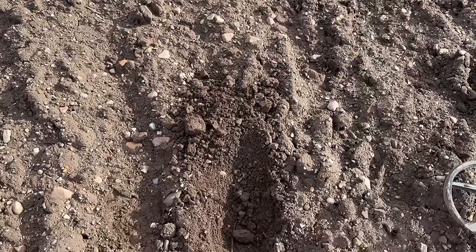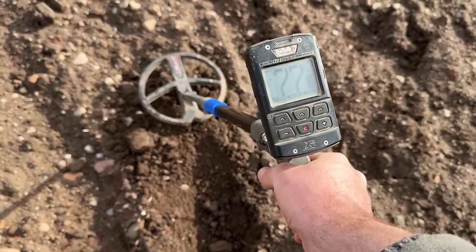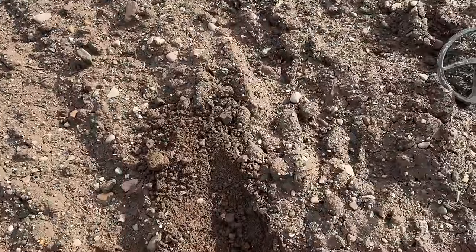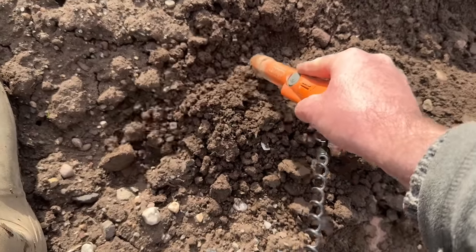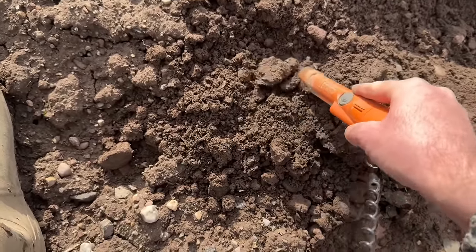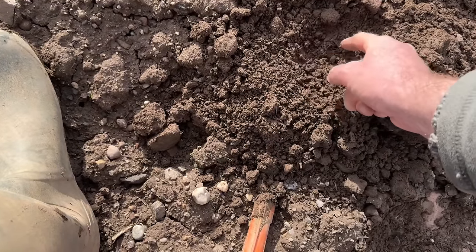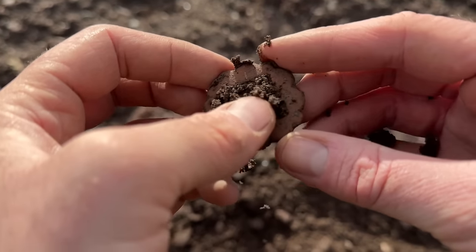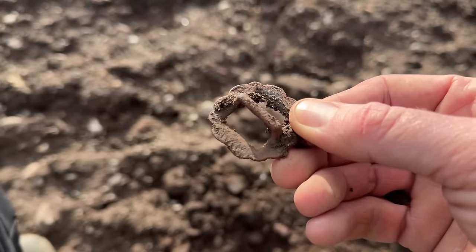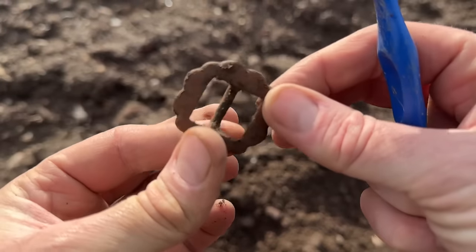A bit of copper, probably — maybe a bit of lead. It's a buckle! Oh, it's a nice decorated one. It's a wee flowery sort of horse buckle — horse tack. Probably would have been bright gold in colour when it was made; it might actually be brass rather than copper.